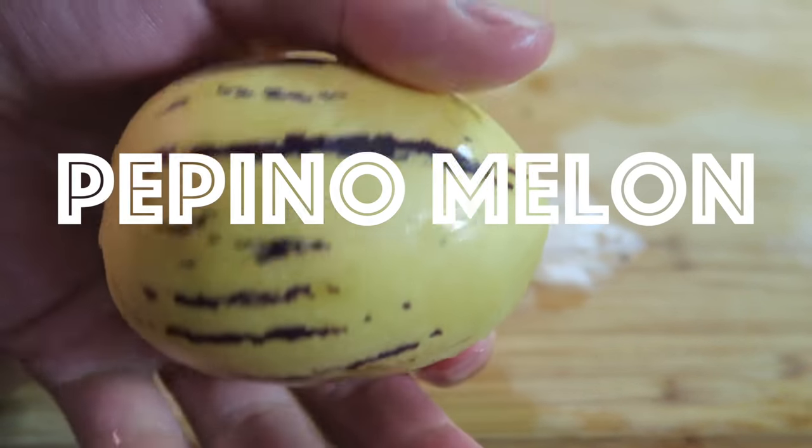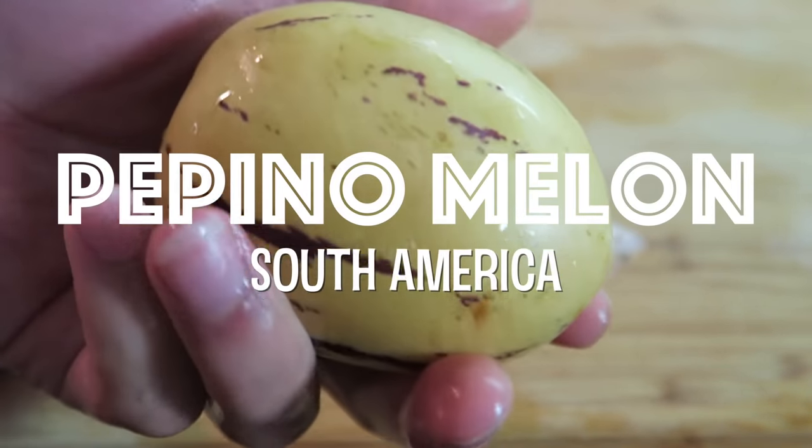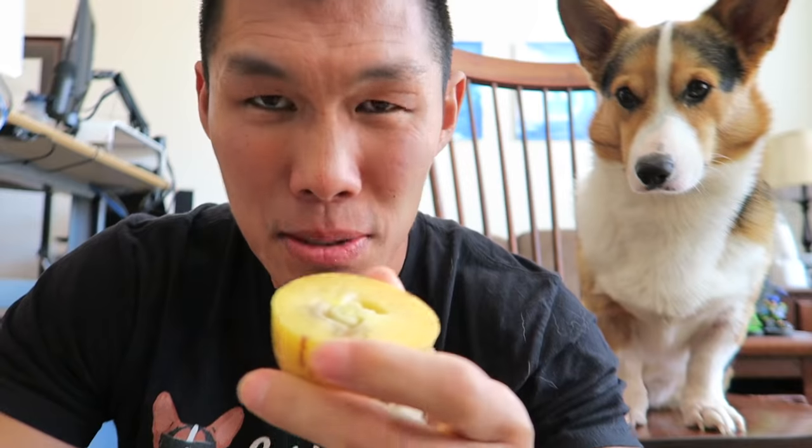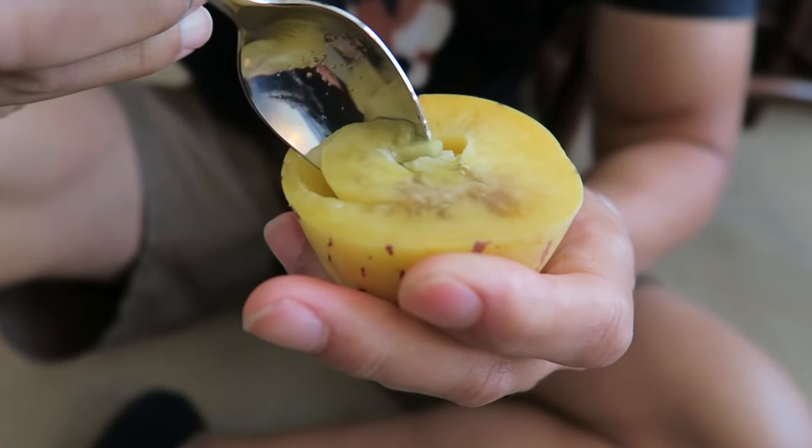Next, let's try this pepino melon. Pepino melons are found in South America. This one looks kind of gross. Apparently the seeds are edible. It's supposed to be sweet, but I also hear from other people that it just tastes like nothing. It smells like a cucumber. People put this on salads apparently.